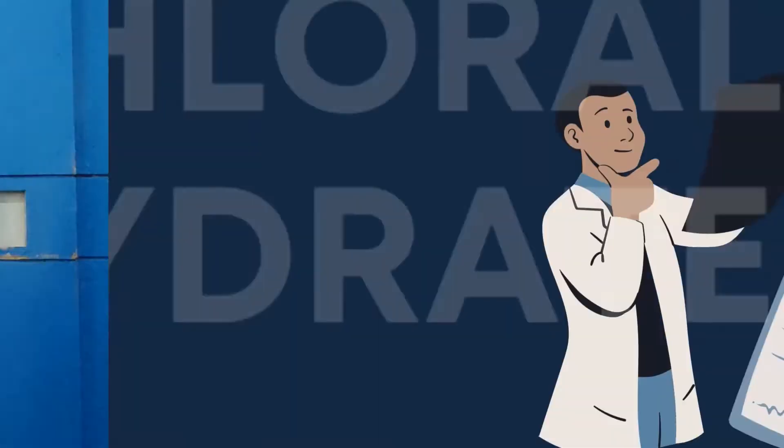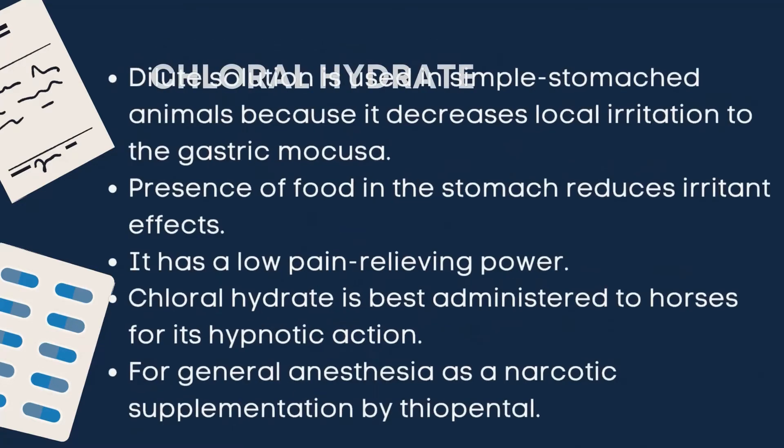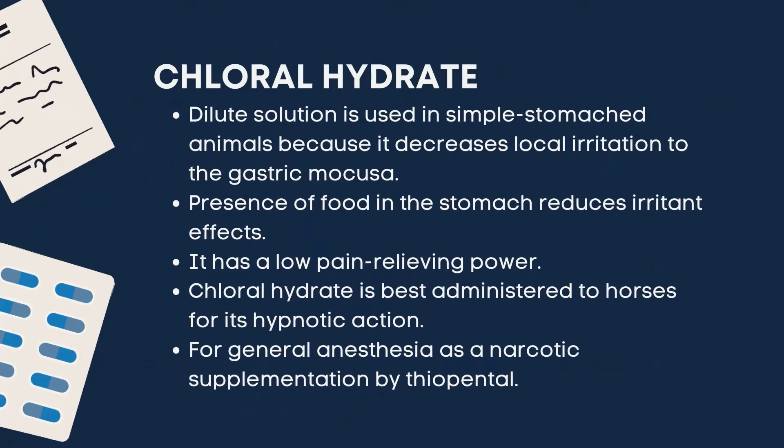Next is chloral hydrate. It is the first central nervous system depressant to be used in veterinary surgery — an anesthetic that has been injected IV to produce surgical anesthesia in large animals, especially horses. It is a colorless and translucent crystal that volatilizes on exposure to air and has an aromatic penetrating odor. One gram is soluble in 0.25 ml water and in 1.2 ml of common solvents. Dilute solution is used in simple-stomach animals because it decreases local irritation to the gastric mucosa.